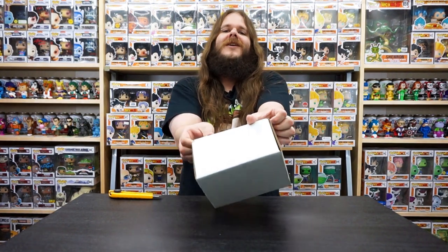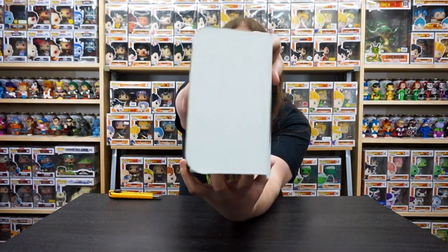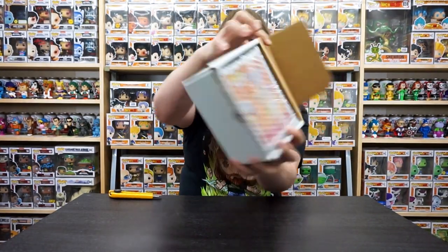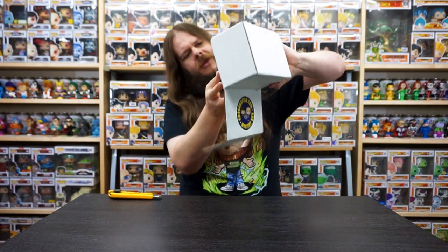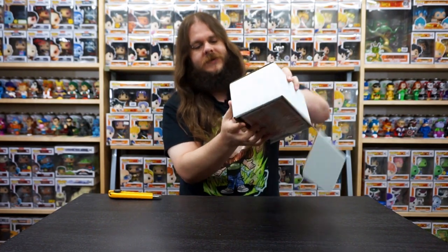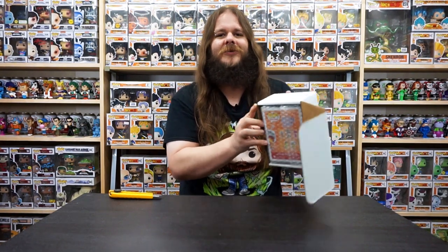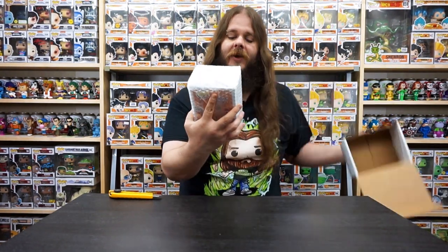Here we go, I'm so excited. It's been a little while since I opened a mystery box — I love mystery boxes. We'll let you guys see it first. It's backwards and it's really in there because they bubble wrapped it too. Thank you for the bubble wrap guys, everything always arrives in great shape from you. Finally got it out.